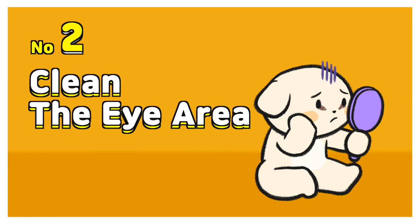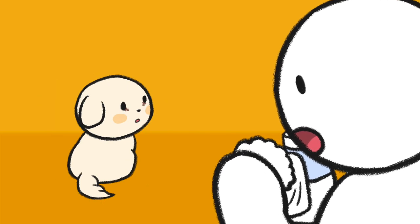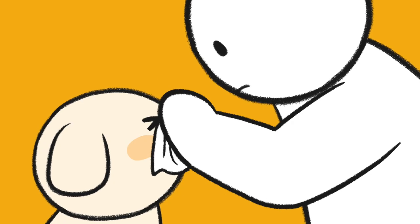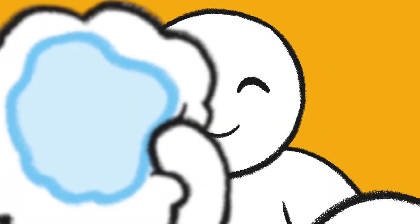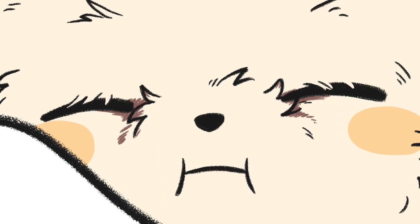Number two: clean the eye area. It's good to wipe the eye area with saline solution or eye drops at least twice a day. Also, don't forget to trim long hair around the eyes.